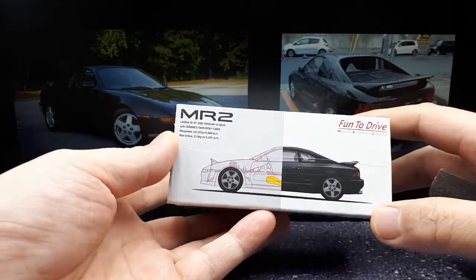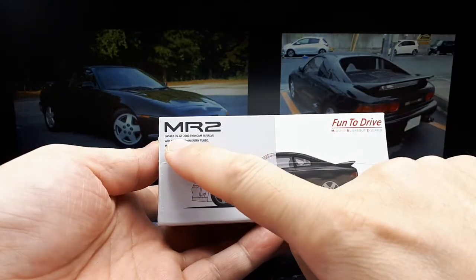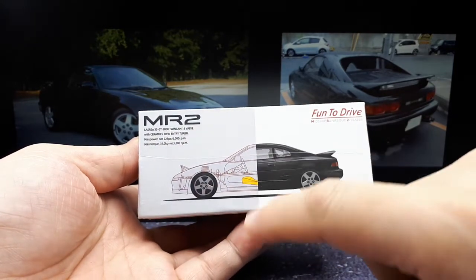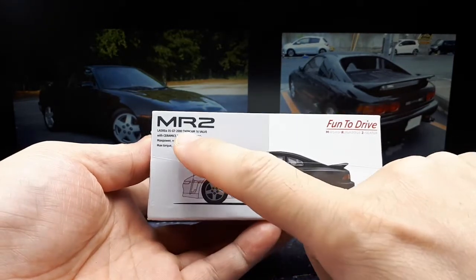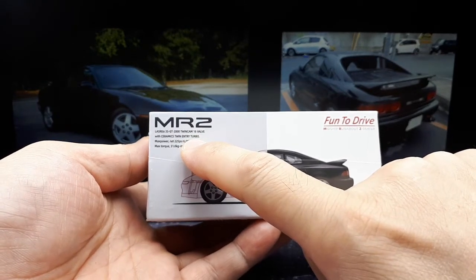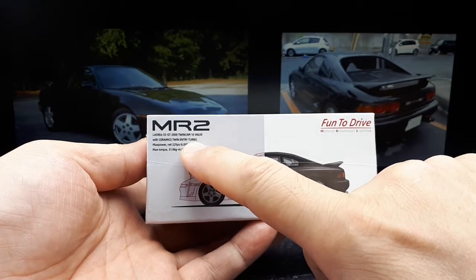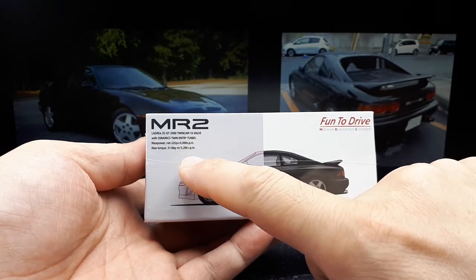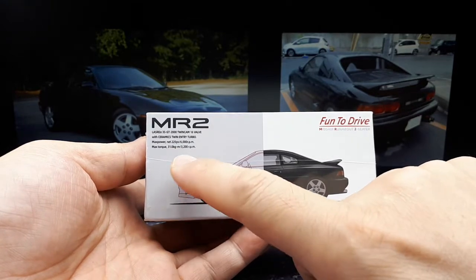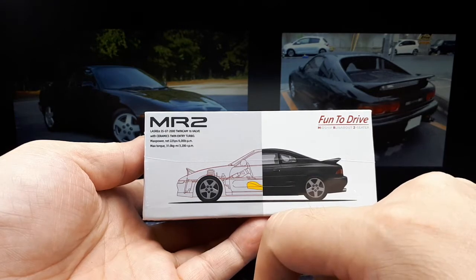Let's take a look at this guy here. This is made by Pico — it's an MR2, the 3S series. I think there are like four or five series of this second generation MR2. In this case it's a GT 2000 twin cam 16 valve twin entry turbo. I'm not sure if that means it's a twin turbo or just one turbo with twin entry. It only has 225 horsepower, so I kind of feel like it might be one turbo — please correct me if I'm wrong.